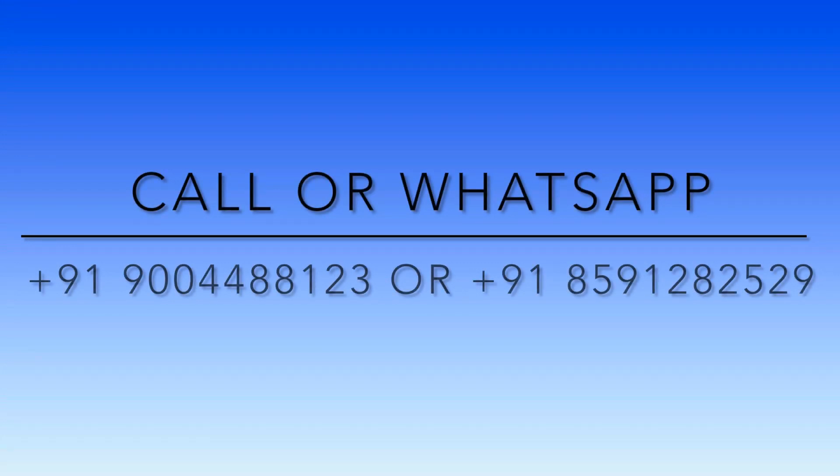Thank you very much for watching, and make sure that you call me if you like this property. Thank you.